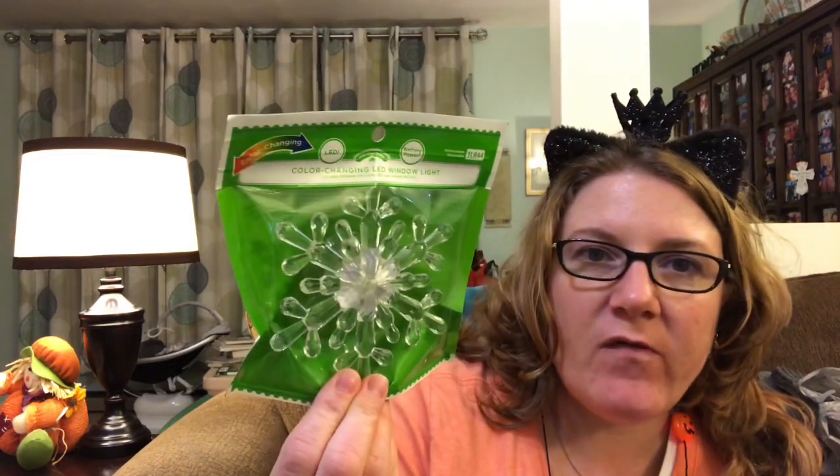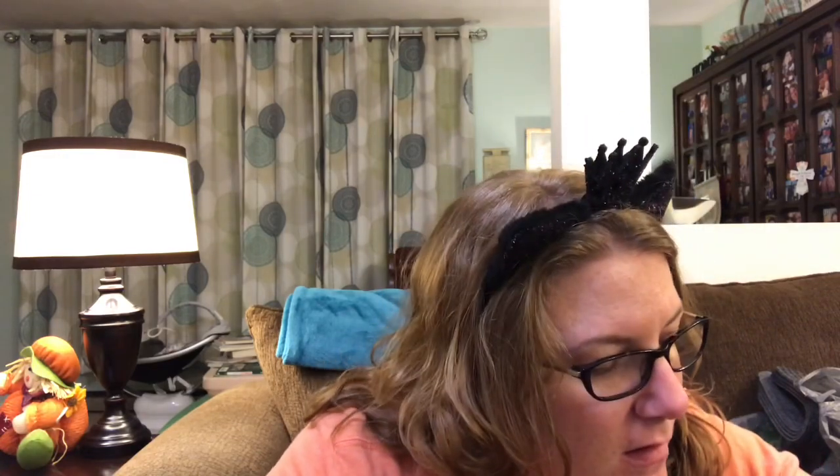Unfortunately, I don't know prices right now because I don't have my receipt with me. I also got this one, which is a snowflake. These are just color-changing LED little lights.